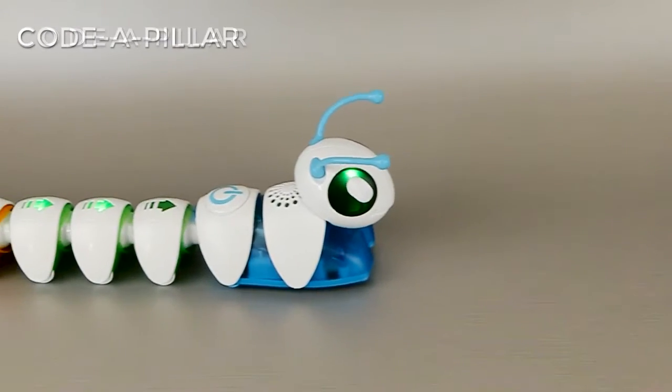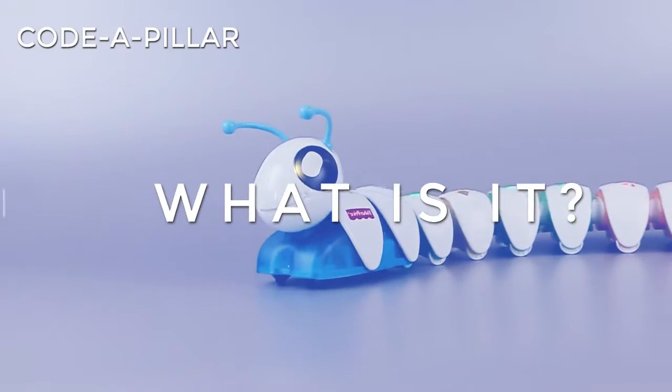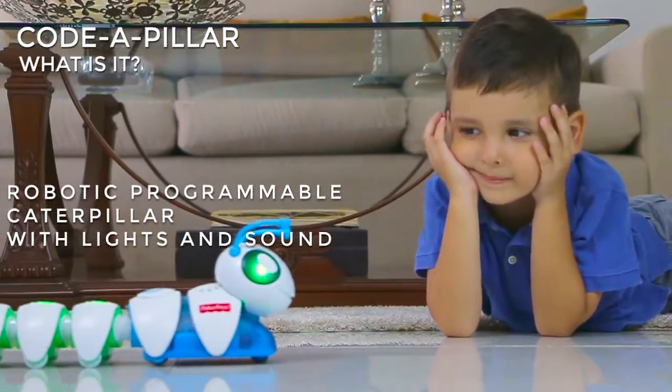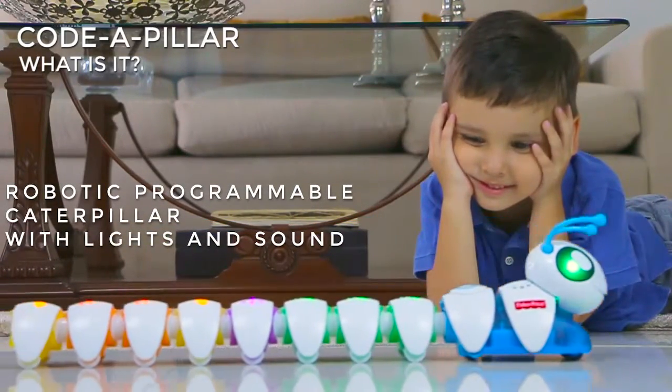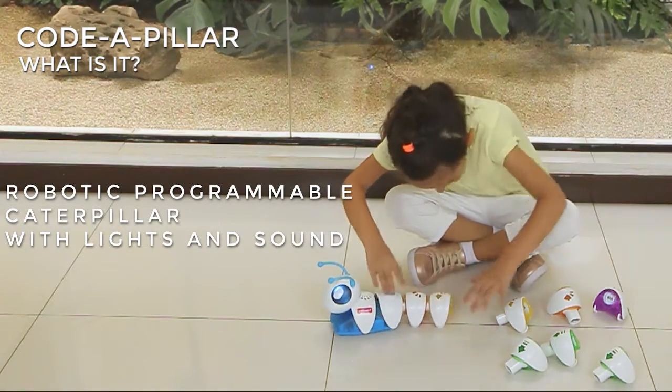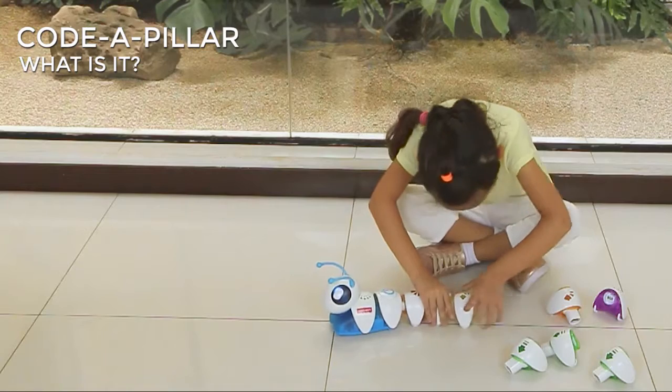Cotapillar by Fisher-Price. What is it? Cotapillar is a robotic caterpillar that moves, emitting lights and sound following a programmable sequence. It allows children to exercise logical thinking and solve problems in an entertaining way.